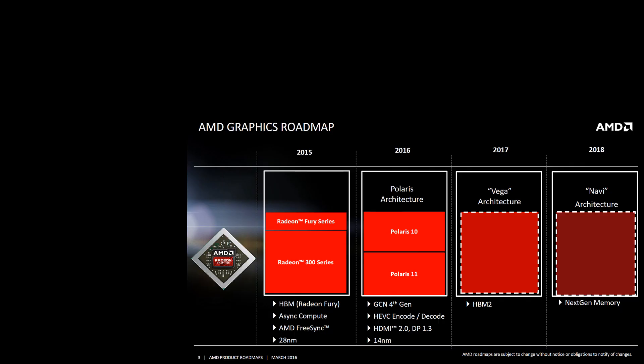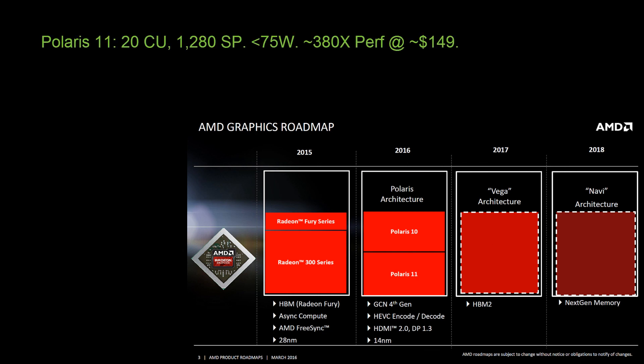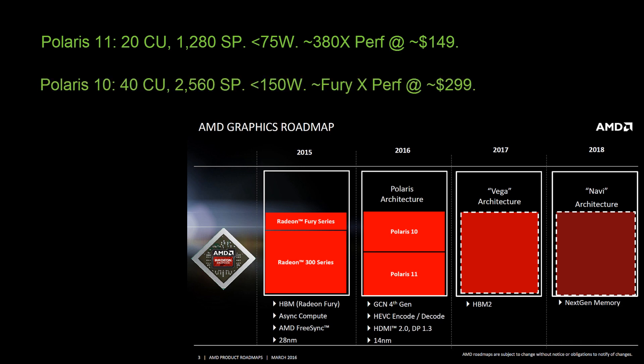So what's my verdict for Polaris 11 and 10? For the full uncut chips, Polaris 11 should have 20 compute units or 1280 shaders, less than 75 watts, and performance around the 380X for about $149. Polaris 10 should be 40 compute units or around 2560 shaders, less than 150 watts, with performance around Fury X level for around $299. If you thought this video was informative, please share and hit subscribe. Thanks.